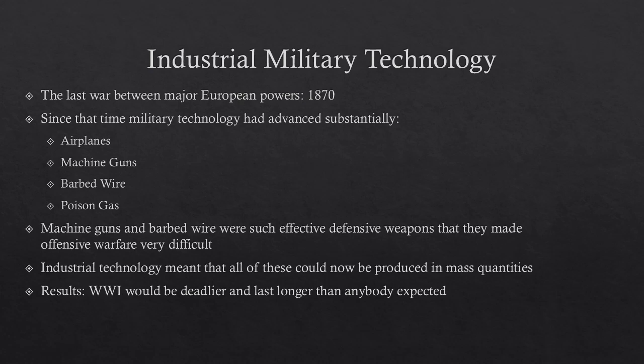The last major war between major European powers was in 1870, the Franco-Prussian War. And since 1870 there have been a number of big advances in military technology.